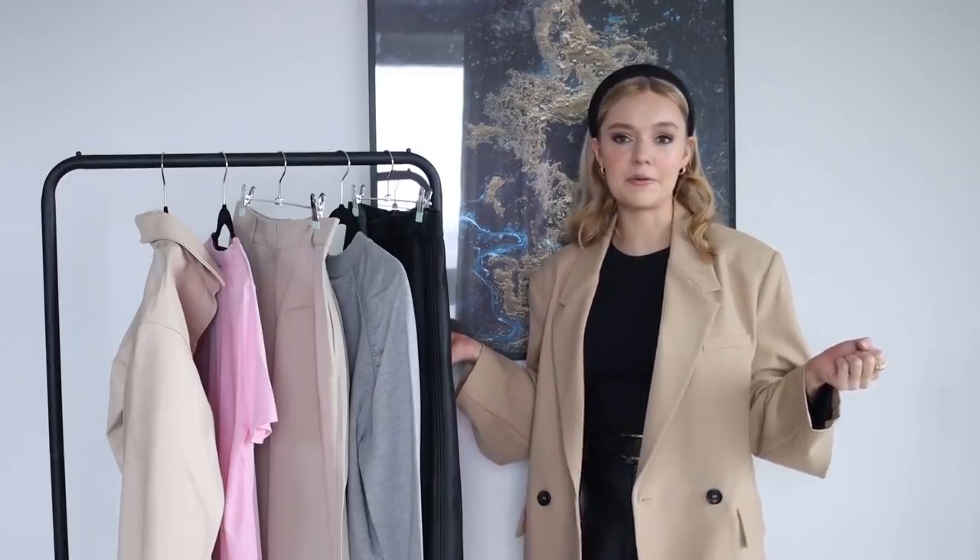A lot of my styling videos centre around one piece or how many different ways to wear something, and I'm carrying that through to my hauls. If you can hear the rain in the background, it's just started pouring down. I've got five pieces on the rail here from H&M New Season, and I'm going to style each piece in different ways so you can see how it might fit into your wardrobe.